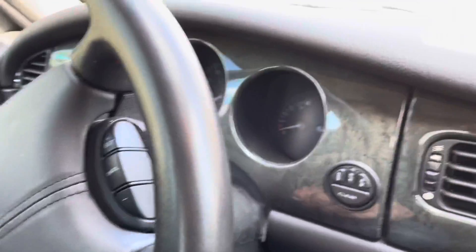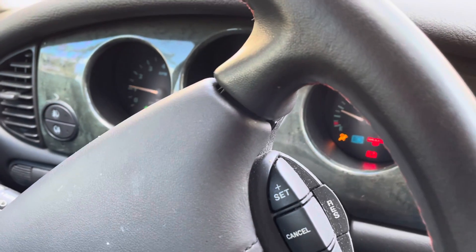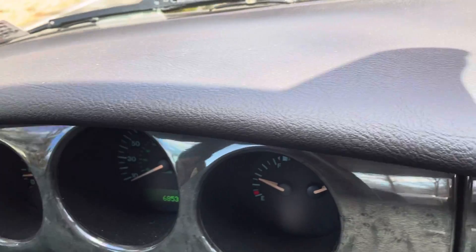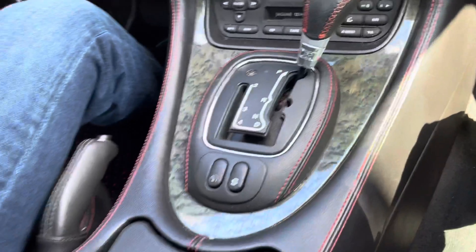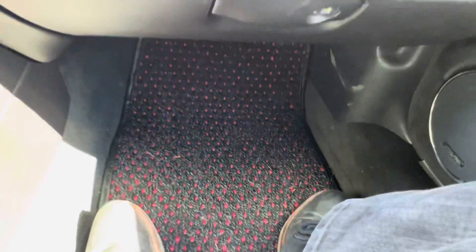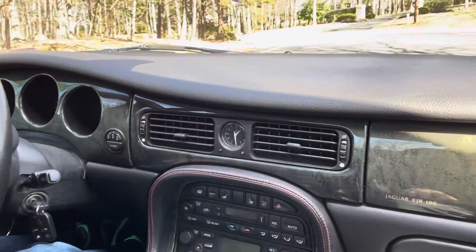The Jag has 68,000 miles on it. Everything works — I think this is one of the nicest ones you can possibly find. The wood is different on the XJR 100, very very cool. Cocoa mats inside the car, red stitching around all the parts. It's really beautiful.